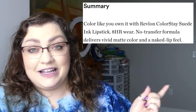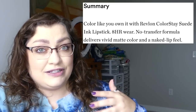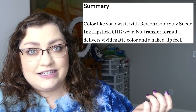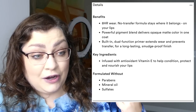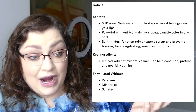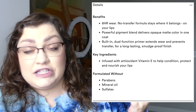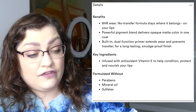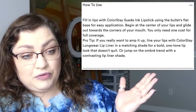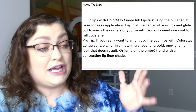I think it's the no-transfer formula that's got me curious, since usually no-transfer formulas are liquid lipsticks — this is a stick lipstick, so I don't know. It's going to give opaque matte color in one coat, with a built-in primer that extends wear and prevents transfer. No smudging, but it also has ingredients to nourish the lips, and it's formulated without parabens, mineral oil, or sulfates. To use it, you just apply it like a lipstick — you can use a lip liner if you want, but I'm so curious to try these out.